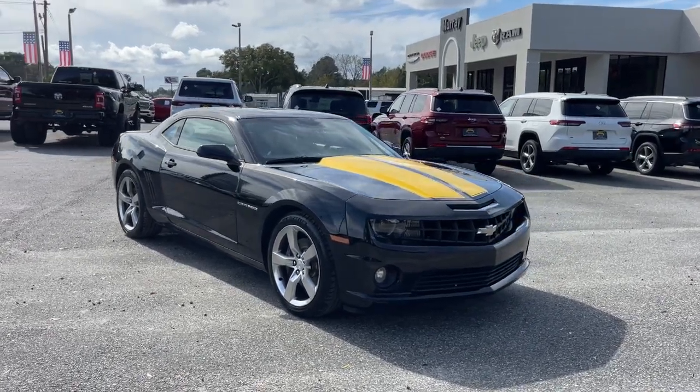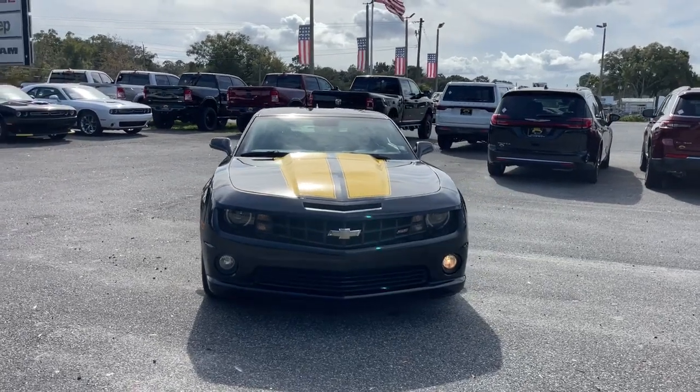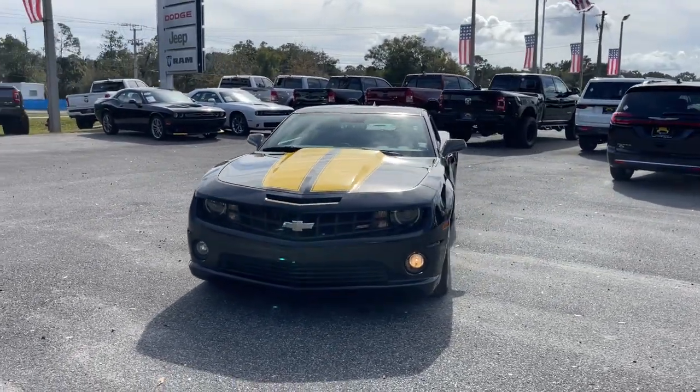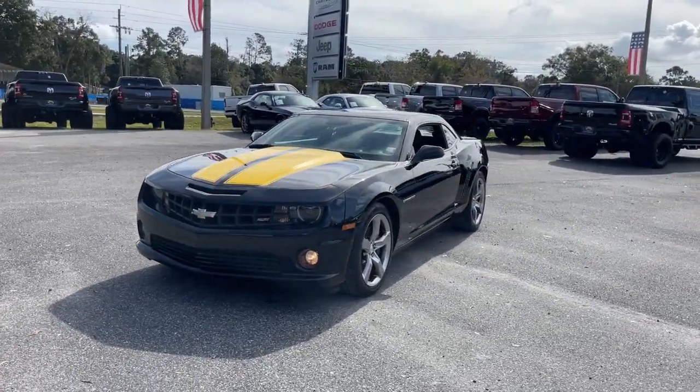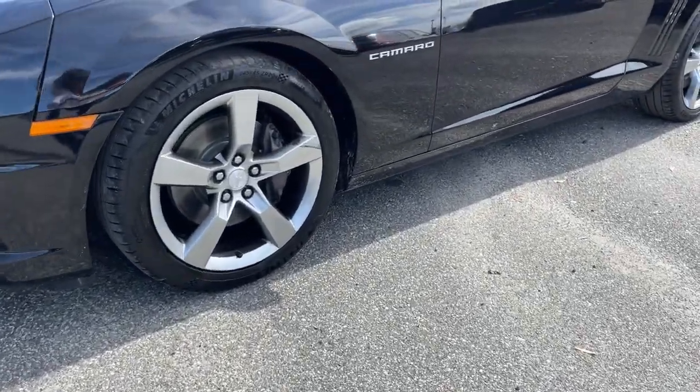Check out this 2010 Chevrolet Camaro. With less than 50,000 miles on the odometer, this vehicle provides excellent value. Meticulously engineered for power and control, the Camaro's muscle and agility is the stuff of legends.